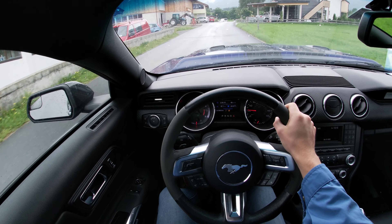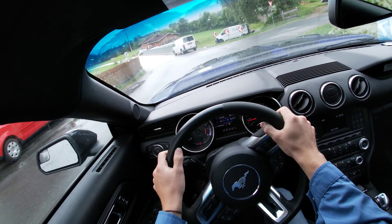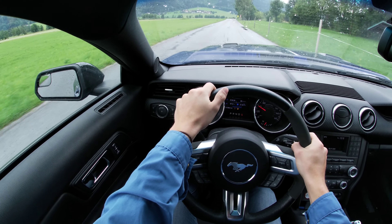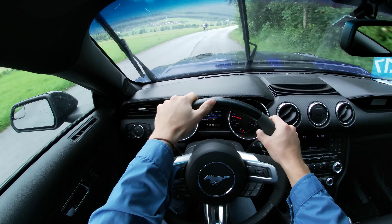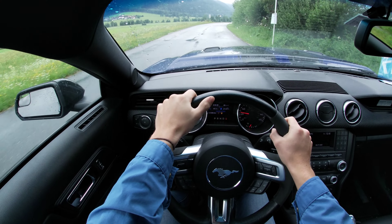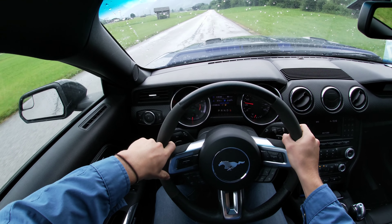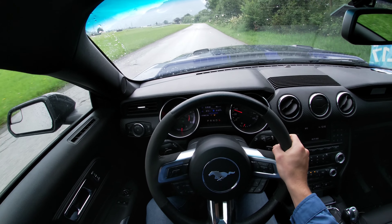Oh, it's raining again — damn it. I just washed this car, at least a bit, and now it's raining again. It makes a lot of fun driving this car around here. All the people are watching. Although you see many Mustangs driving around this area, this one is special with the sound and the body kit. It's just cool — it's a Mustang!